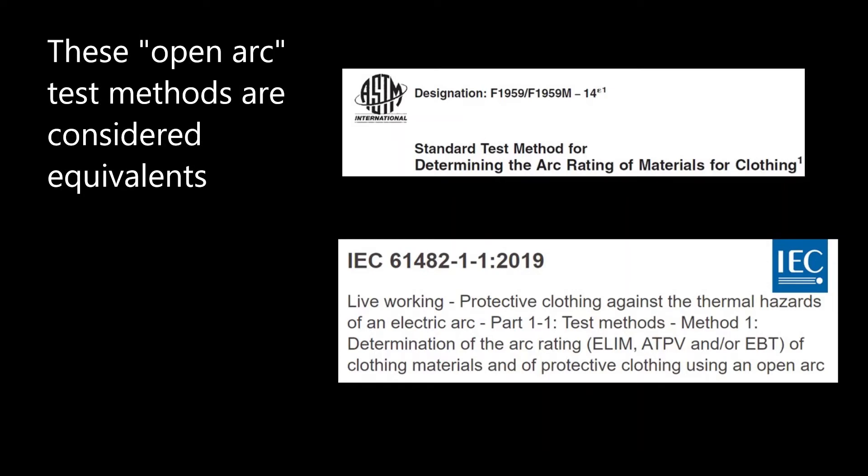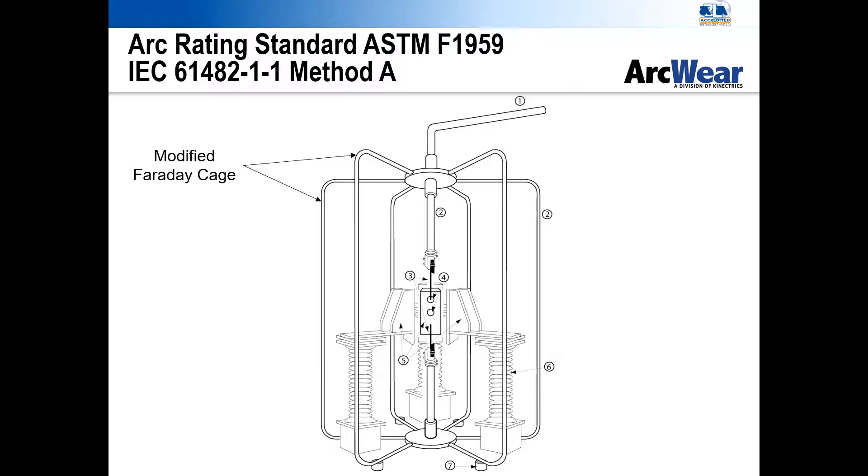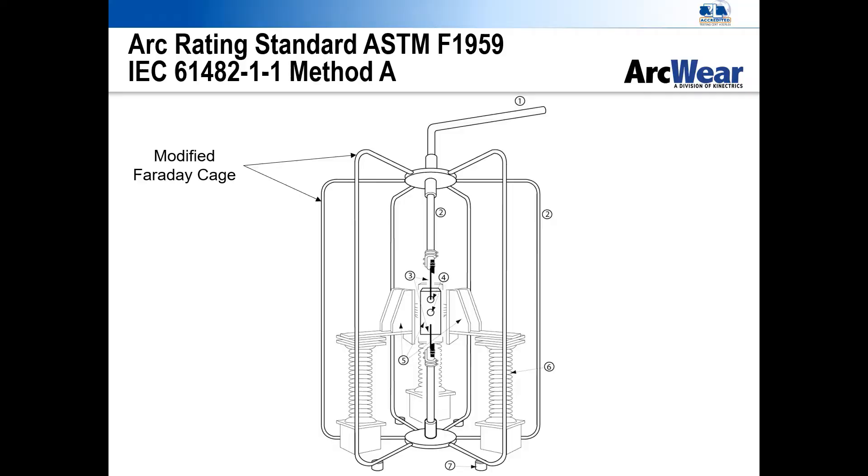ASTM F1959 and IEC 61482-1-1 are fabric tests to determine the arc rating of a fabric or fabric system. These tests provide an ATPV, an EBT, or a limiting value called ELIM — energy limit in IEC — or an arc rating limit in ASTM. Both standards are based on the electric arc cage design developed at Connectrix High Current Lab in Toronto, Canada. Connectrix has been the leading international arc test lab since 1992.